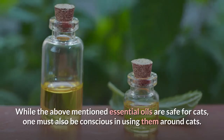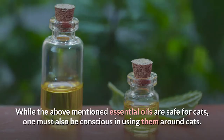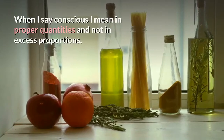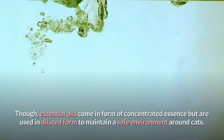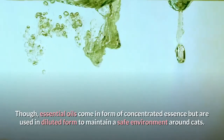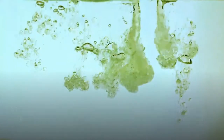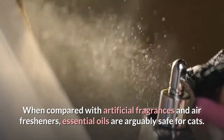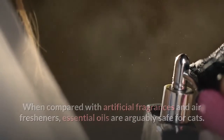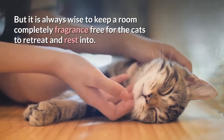While the above mentioned essential oils are safe for cats, one must also be conscious in using them around cats — meaning in proper quantities and not in excess proportions. Essential oils come in the form of concentrated essence but are used in diluted form to maintain a safe environment around cats. When compared with artificial fragrances and air fresheners, essential oils are arguably safe for cats. But it is always wise to keep a room completely fragrance-free for the cats to retreat and rest in.